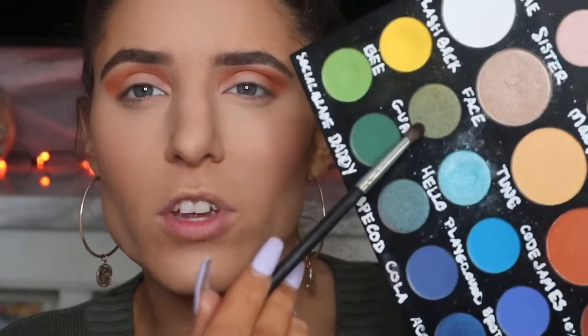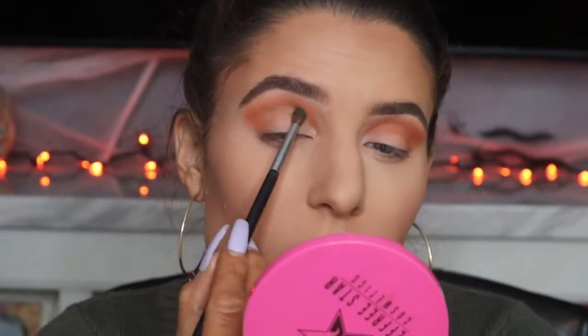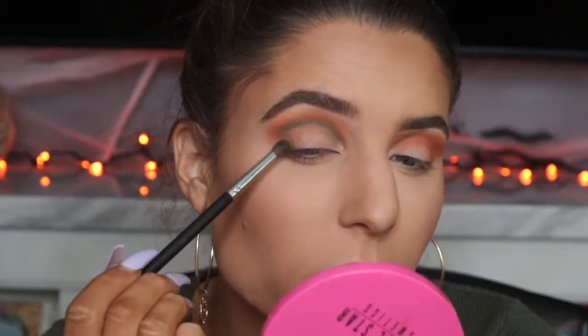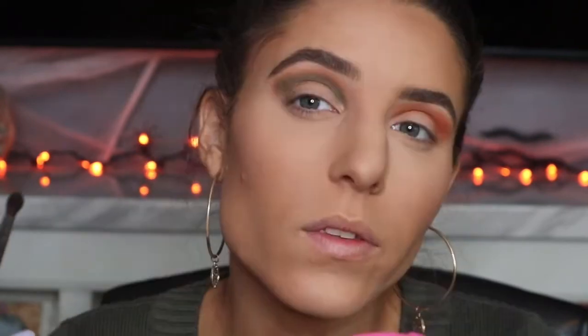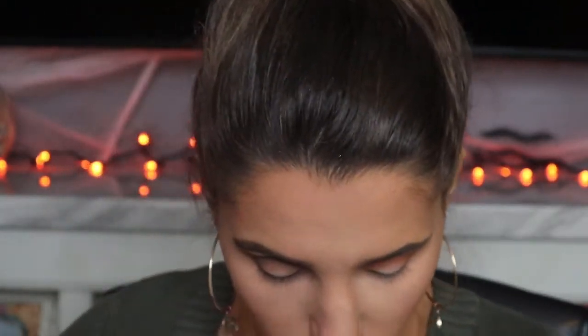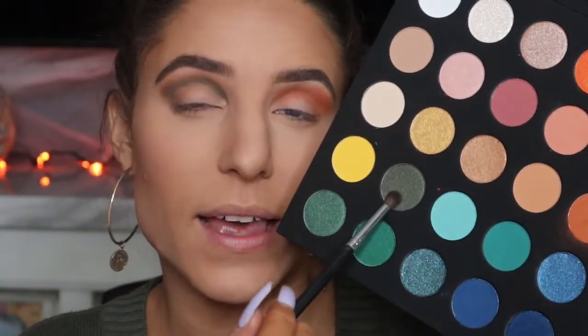We're going with greens, so I'm going to pick up 'guac' from the James palette — it's a shimmery, olivey green color. I'm taking a small fluffy brush and working it into the socket of my crease as well as blending it into the outer corner. It blended beautifully. Even though I'm using the same brush I am wiping it off between shadows so the James Charles shadows aren't mixing with the Wet N Wild colors. The closest color in the Wet N Wild palette to guac would probably be this one, which happens to be in the exact same location.